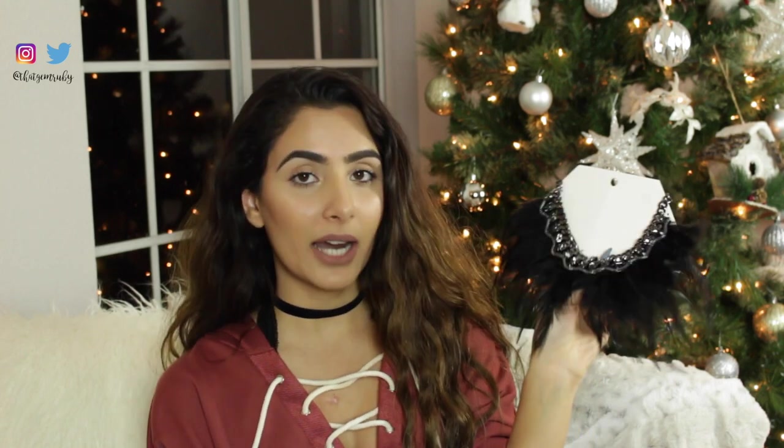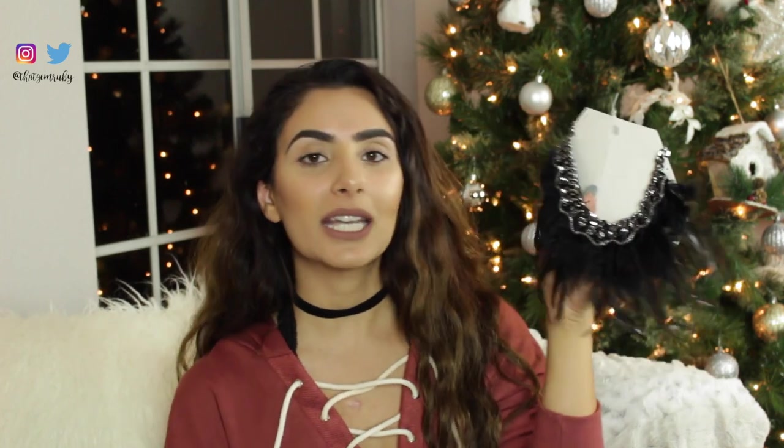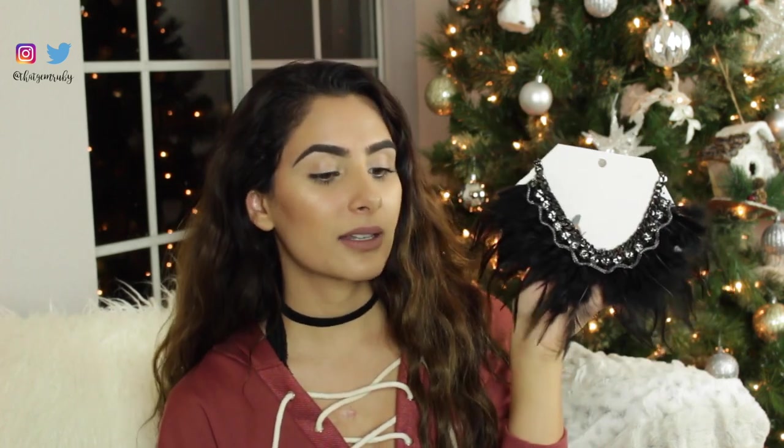The next item I have is a necklace — this is a crazy necklace. I don't know how I'm going to wear it. I don't even know if I'm going to wear it or if this is going back yet, because it's a little crazy. But I'm going to try and make it work. It's different — I just wanted a different type of necklace. I've been feeling a little daring.